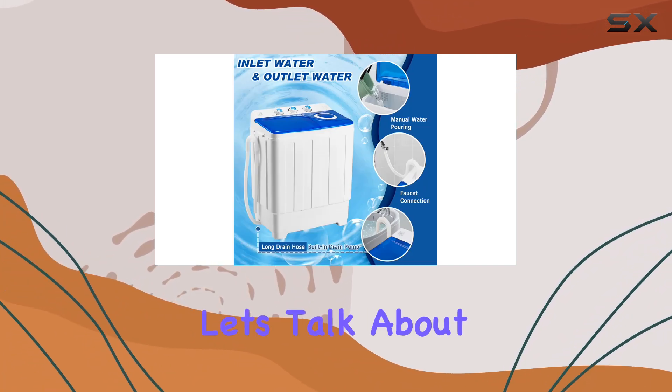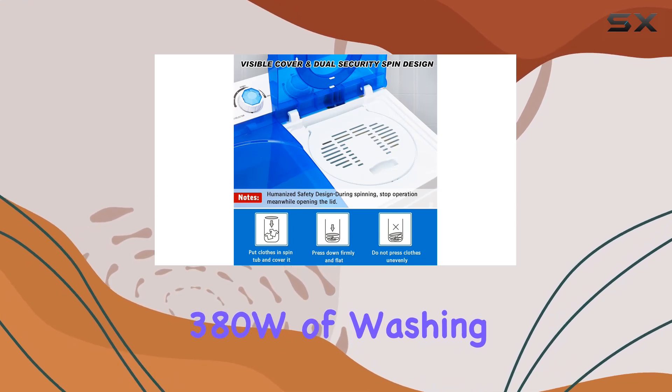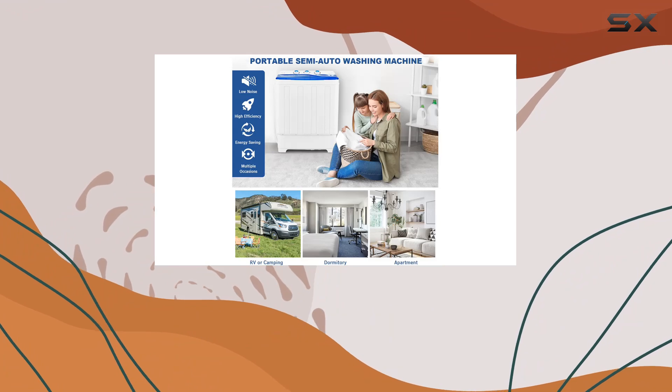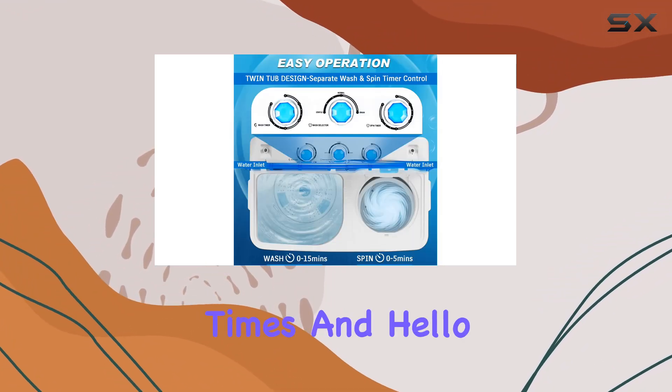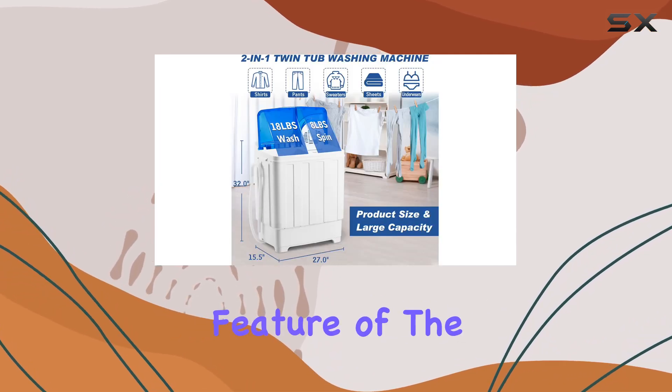First things first, let's talk about performance. Equipped with dual powerful motors boasting 380W of washing power and 250W of spinning power, this machine gets the job done quickly and efficiently. Say goodbye to long wait times and hello to freshly cleaned clothes in no time.